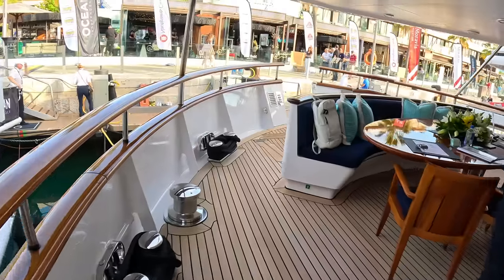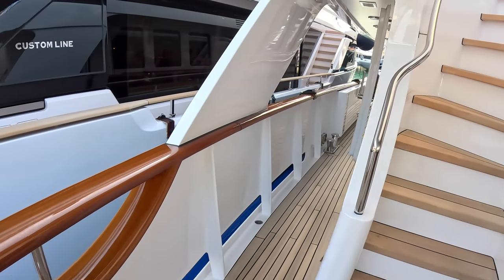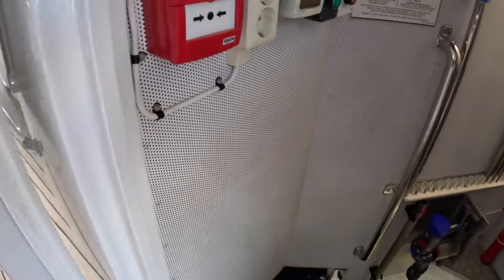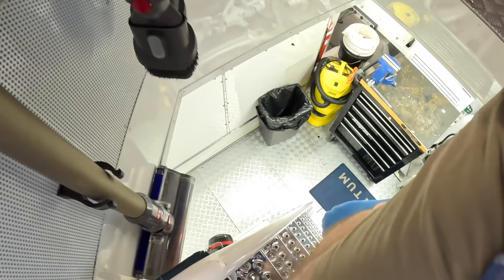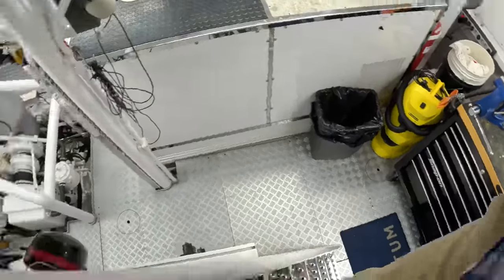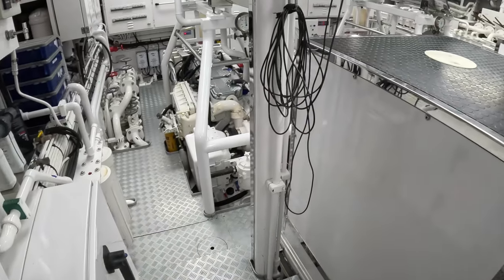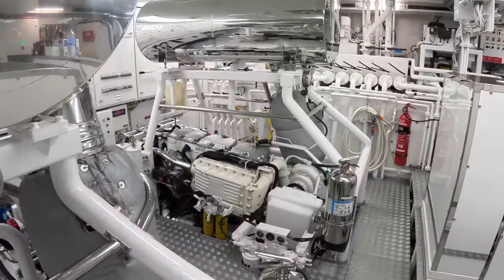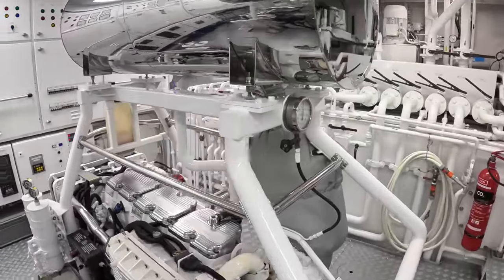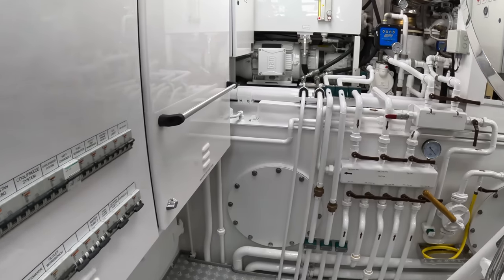We are going to find the access to the engine space — coming right around here, past the steps back up to the upper deck, and down into the engine space. Check this out — this is fabulous. Look at these steps, it's an absolute work of art. This is almost surgical in here. The generators are running so excuse the noise. Deeply impressive — look at the condition of everything.